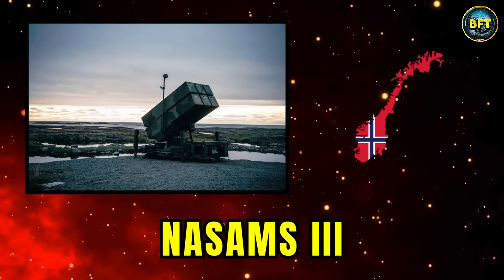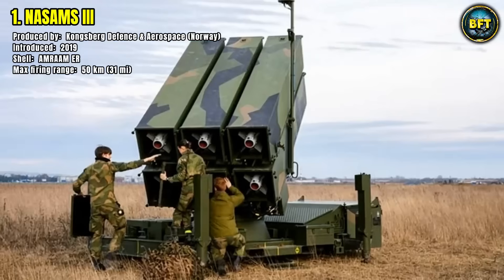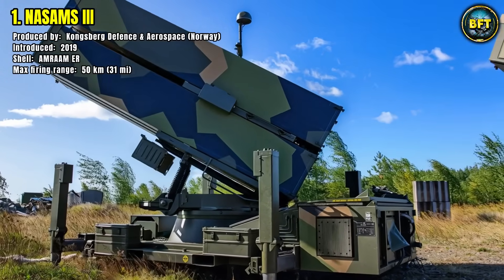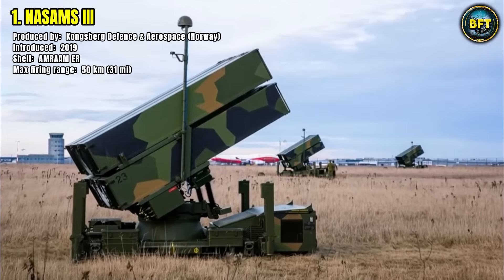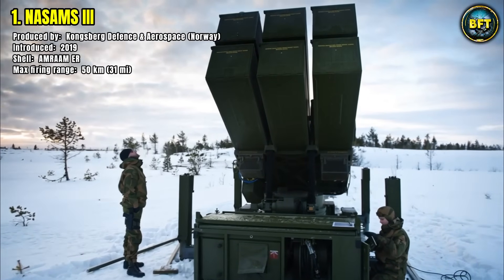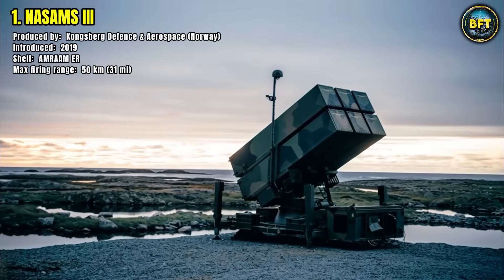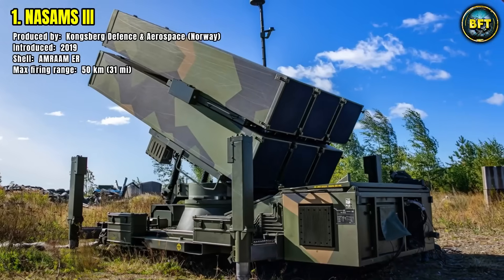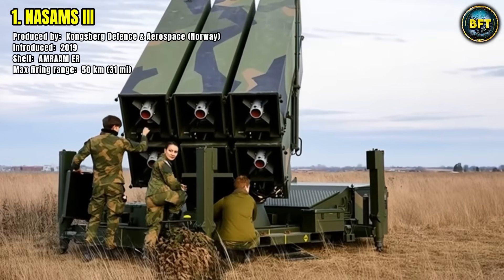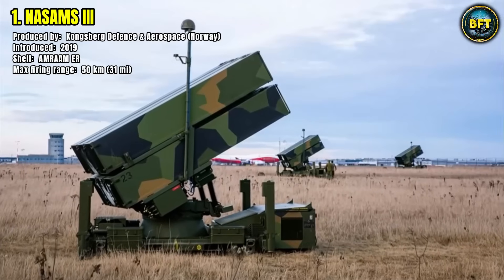Number 1: NASAMS-3. The NASAMS-3, produced by Kongsberg Defense and Aerospace and introduced in 2019, is one of the most advanced surface-to-air missile systems in the world. It employs the AMRAAM-ER missile, providing a maximum firing range of 50 kilometers. Designed as a highly mobile and flexible network-based air defense solution, NASAMS-3 can protect critical infrastructure, military bases, and entire urban regions from aerial attacks. Its ability to integrate with a wide variety of radars and command systems makes it one of the most versatile air defense platforms currently deployed. Already adopted by several NATO nations, including the United States and European allies, NASAMS-3 has proven its worth by offering robust protection against a broad spectrum of threats, from cruise missiles to unmanned aerial systems. It is a true symbol of modern layered air defense.